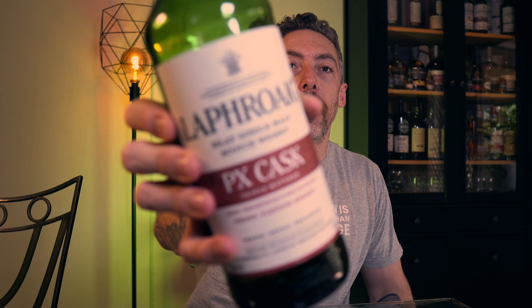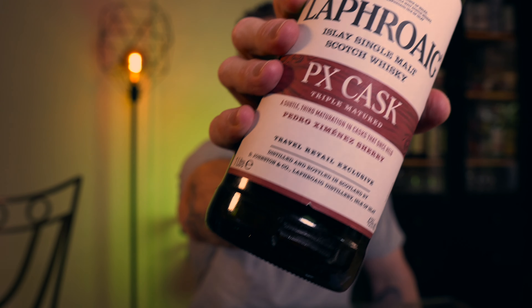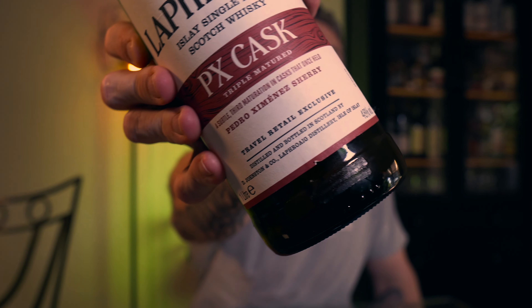Laphroaig PX Cask — as I suggested, is a travel exclusive, one liter bottle, and I'm very pleased to be able to grab it. I'm a big Laphroaig fan, and I'm a fan of sherried influence whiskey. That marriage between sherry and peat goes very well in my opinion. I had tried the Laphroaig Sherry Oak 10 and was very keen to see this as a comparison. I'll put a link in the video so you can check out the Sherry Oak 10 Laphroaig tasting and review as well.